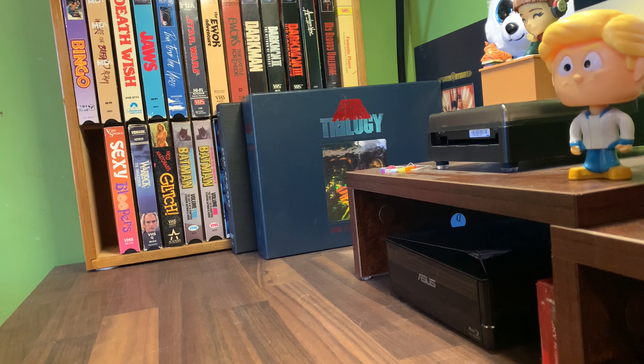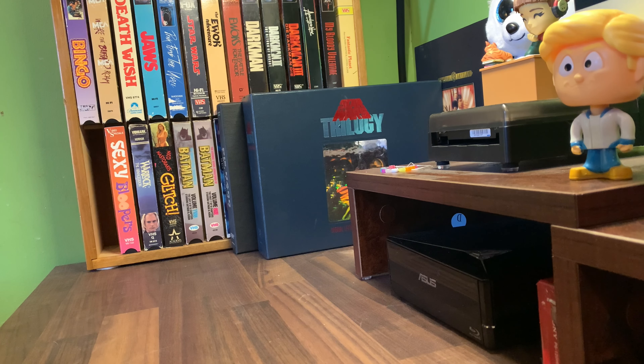Hey there gals and guys, today I got a little bit of a haul video going on for you. This is a collection I just bought off eBay, looked it up last week, and it's 14 clamshell VHS's all in one lot.